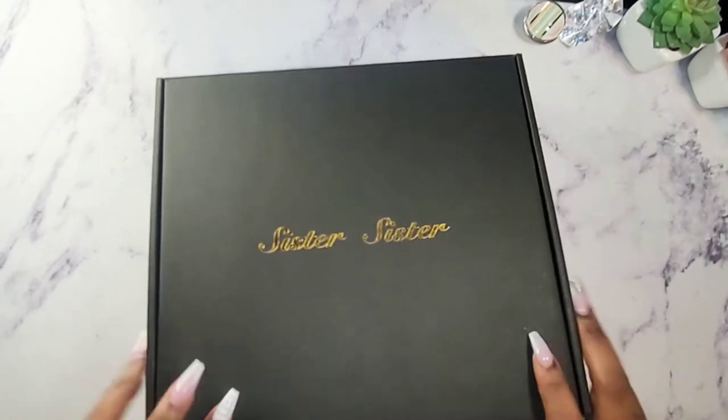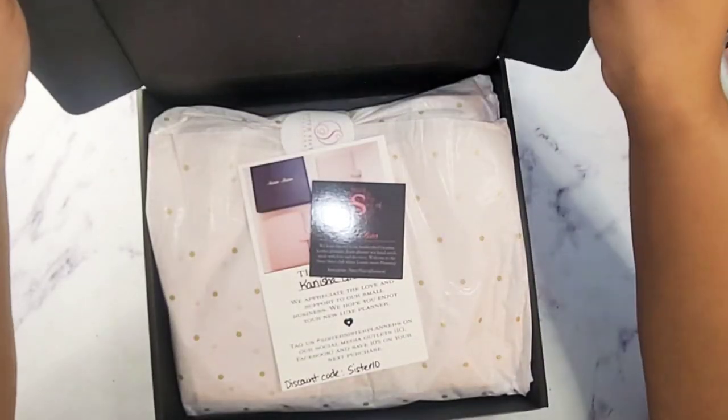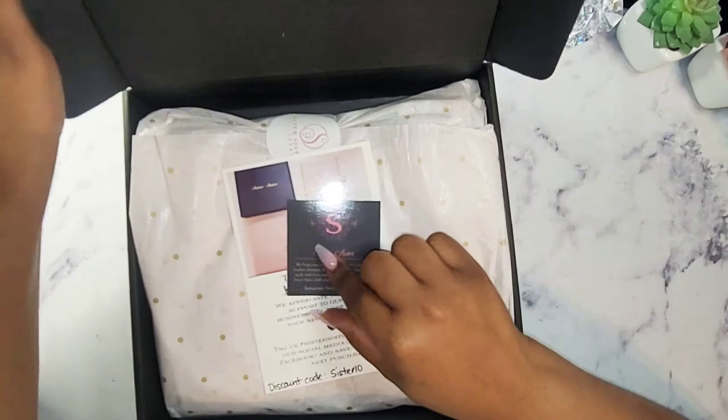I am going to open this box. Sister Sister — I found her on Etsy. She has a website as well. I will link the description down below as usual.